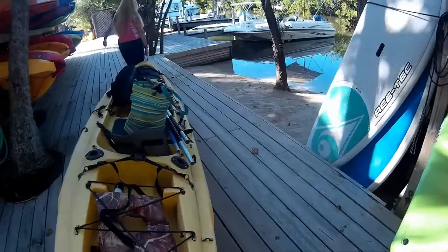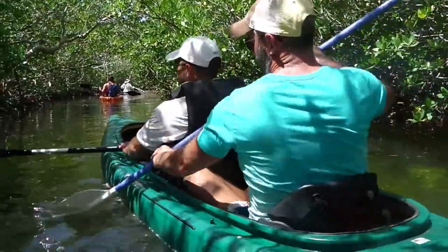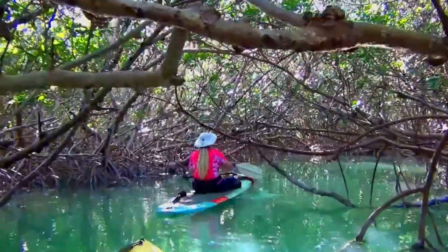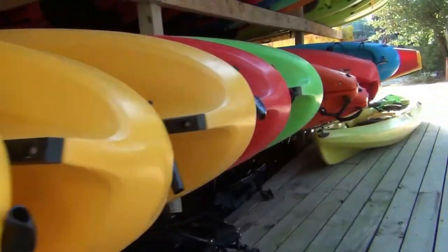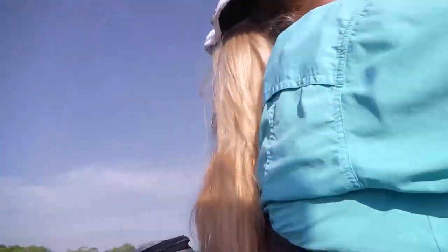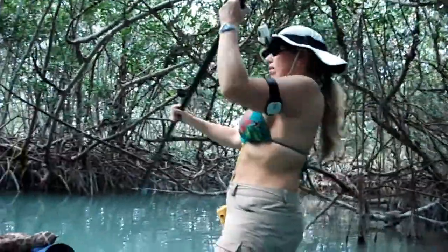Today we're at Robbie's in Islamorada and we're going to do some fun kayaking and paddleboarding. We're going to show you some areas that we like to paddle in this part of the Keys, show you some of the cool marine life that you might encounter. And for you beginners, we have some tips that might be useful for your first time paddling in the Keys.